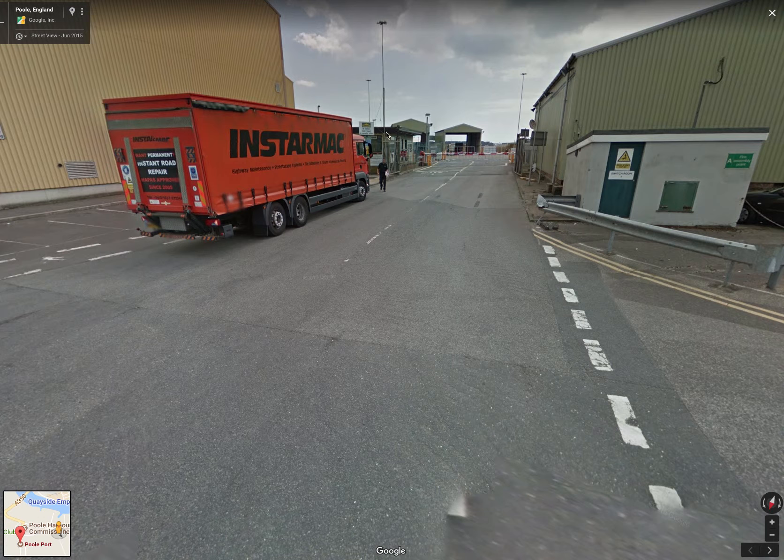On your left hand side in this building here is the security, so you just need to pop into security and sign in. Once you've done that you just walk through and the marina is straight ahead, slightly to the left — not here but to the left in here.